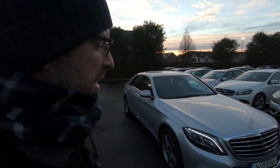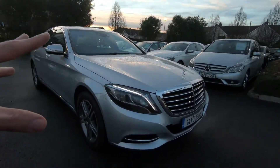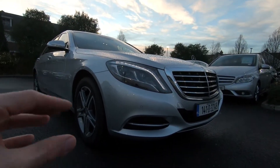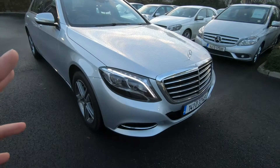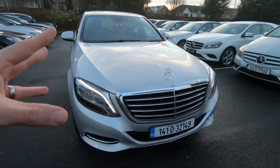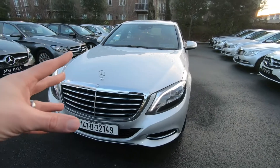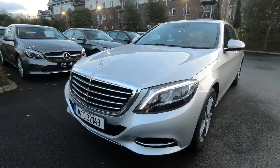Welcome to MSL Park Motors Mercedes-Benz. Today I want to show you a 2014 S350 diesel. This is quite a range-topping S-Class in that it's the long wheelbase version, so if you're going to have an S-Class, you may as well go all out.